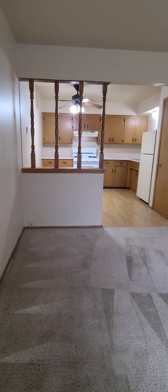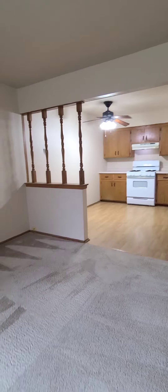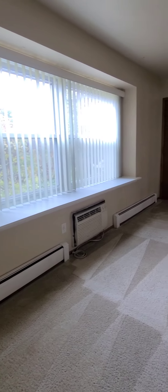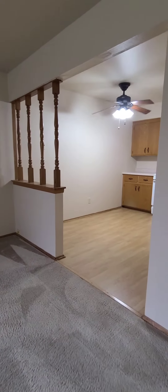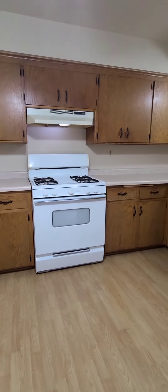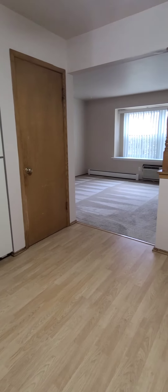The kitchen is large enough for a kitchen table and appliances are included. Let's take a quick peek at the kitchen — spacious kitchen, appliances, gas stove, ceiling fan. Got a closet right there as well.